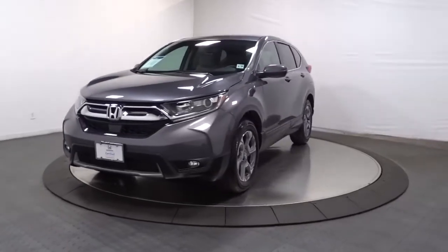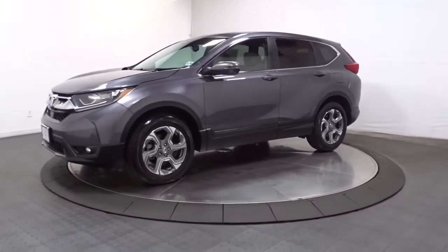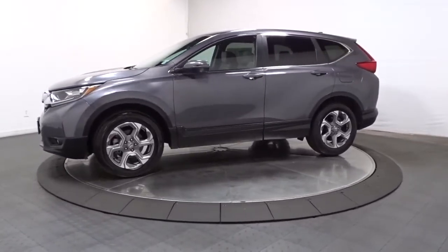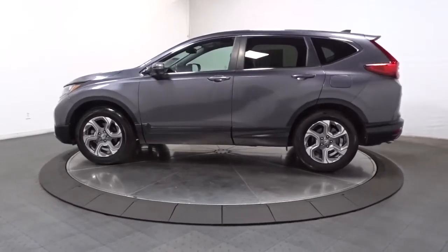Introducing the 2019 Honda CR-V. This vehicle still has fewer than 10,000 miles on the clock, so it won't last long. Take a closer look at this stylish and up-for-anything CR-V.